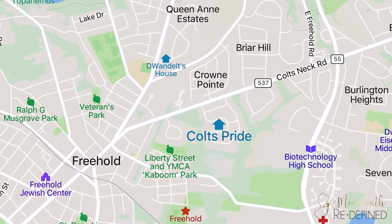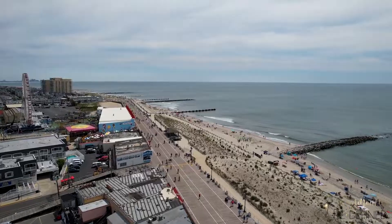Colts Pride is located right off of Route 537, only a few miles from downtown Freehold, and is on the east side of the township. The development's location is fantastic for numerous reasons. You are very close to Route 18, which takes you directly to the Jersey Shore beaches.